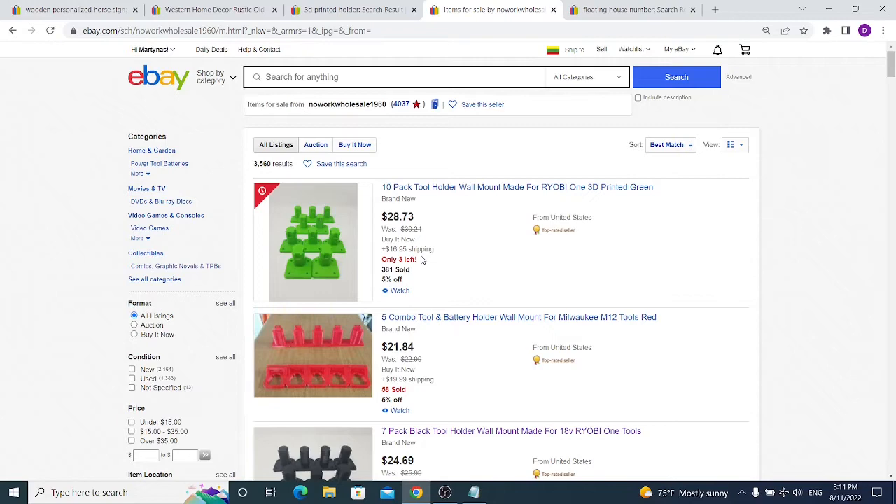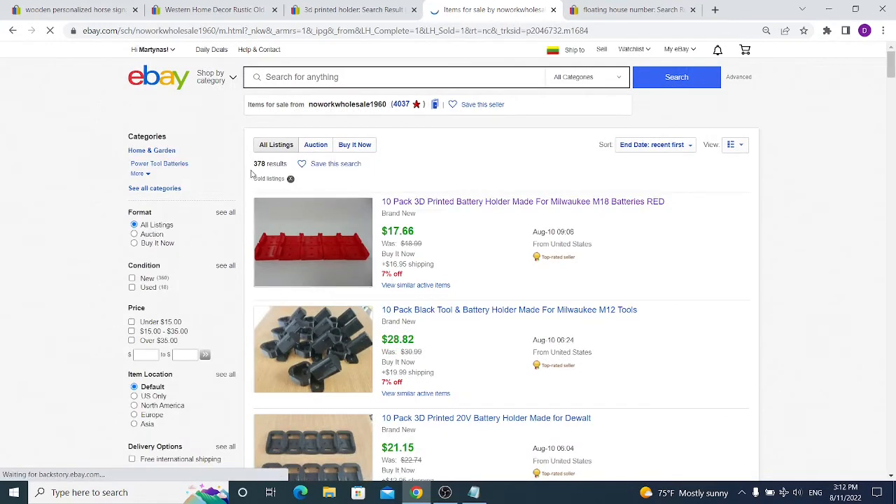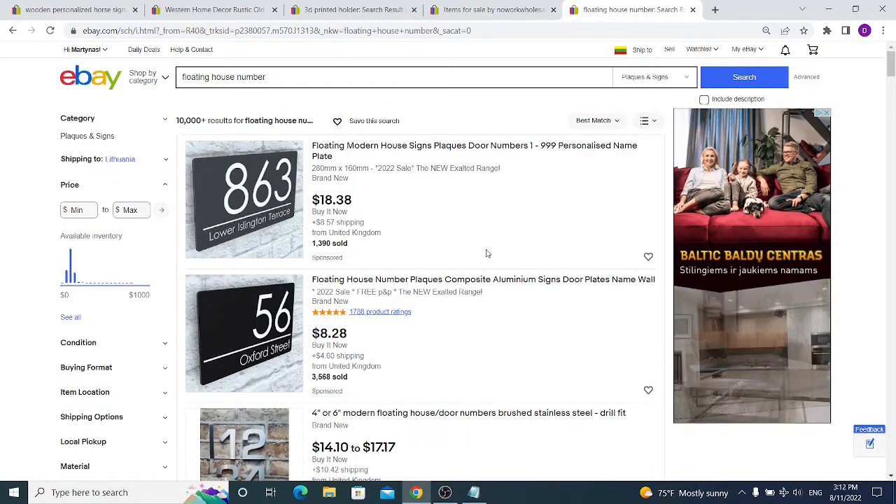The only problem with 3D printing is having multiple printers, because it takes time to print each item. Out of 3,500 results, if we click on sold listings we see 400 — but keep in mind eBay's numbers aren't fully accurate; I'm sure he sold over 1,000. You can also check Etsy and Amazon, as he's likely selling the same thing on those platforms too.